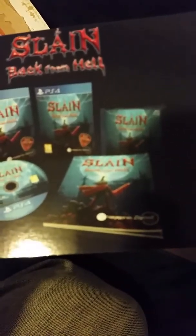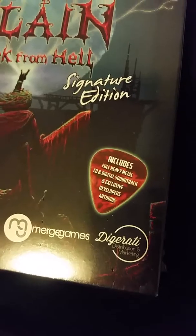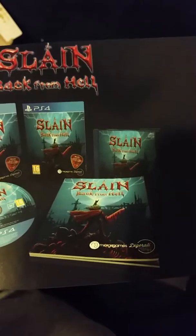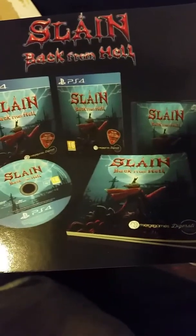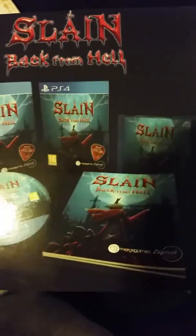It comes with the actual game, a decent manual, an exclusive developer art book, and a heavy metal soundtrack CD. I remember watching some gameplay and the music is straight-up metal, so the soundtrack should be very suitable for the style of the game.